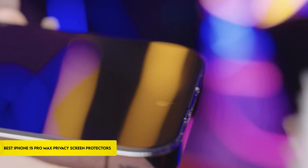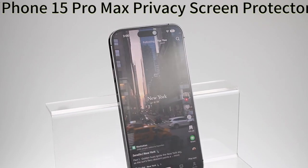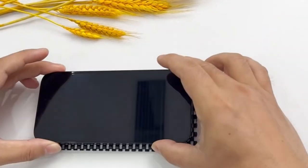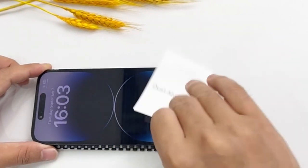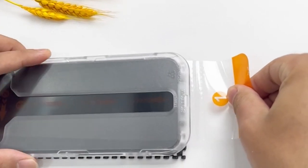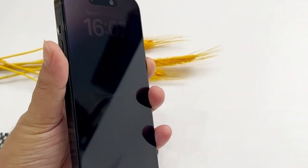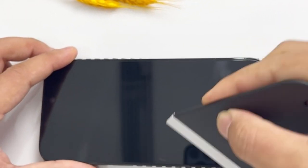Protecting your privacy is crucial in the ever-changing world of smartphones. With its advanced capabilities, the iPhone 15 Pro Max necessitates a level of protection that is above and beyond standard. We examine the top privacy screen protector solutions for the iPhone 15 Pro Max in this video, exploring cutting-edge technologies, high-quality materials, and unparalleled privacy features. This list is based on my personal opinion and research, listed in random order. For more information and updated pricing, check the links in the description below. Let's get started.